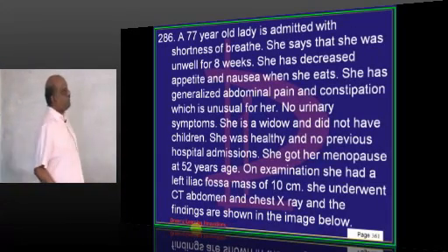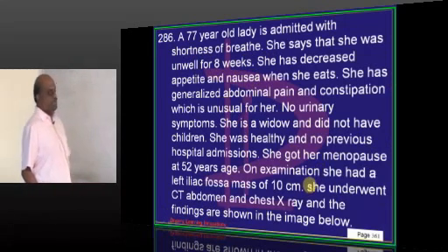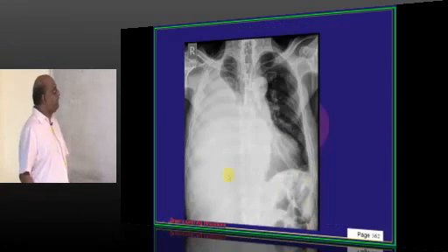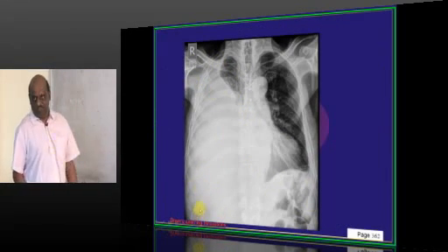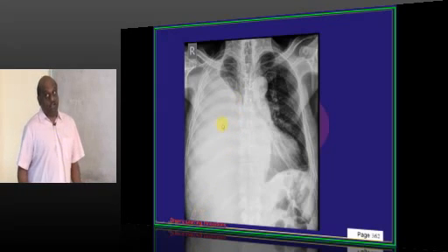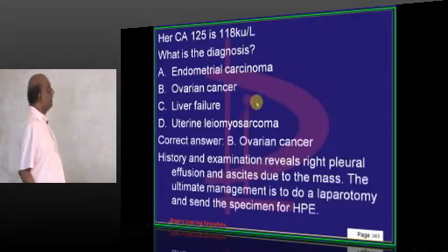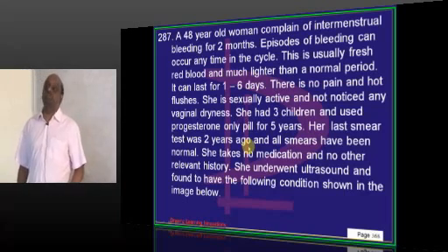A 77-year-old with shortness of breath for 8 weeks, menopause at 52 years. CT abdomen and chest X-ray show a massive pleural effusion with an ovarian mass. This is ovarian cancer presenting with pleural effusion.